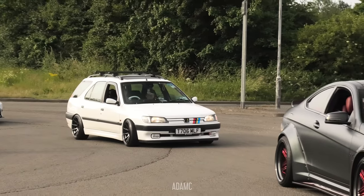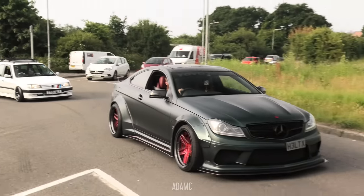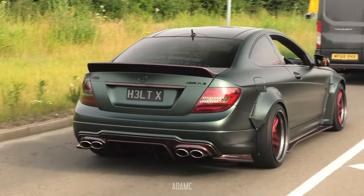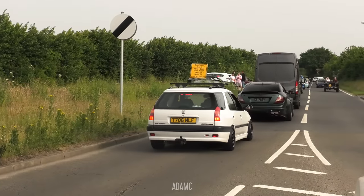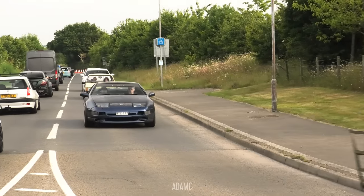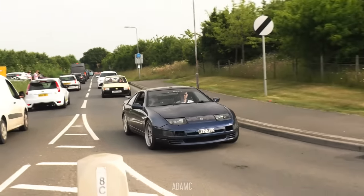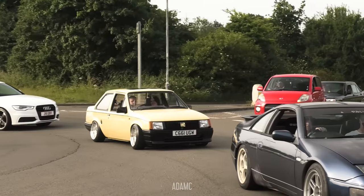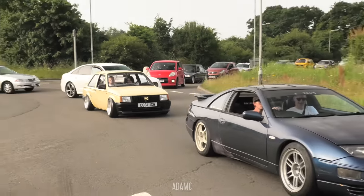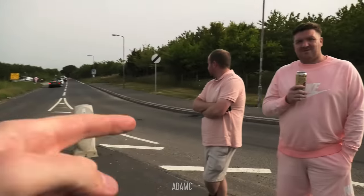We've got the slammed RX-7 making a few pops on its arrival. In front of that awesome little Peugeot, we've got this widearch C63 - that is a Liberty Walk body kit on the C63. And that is a diesel Peugeot. We've got the Willys Jeep. Another 300ZX - it's the year of the 300ZX. Very yellow VXR and a Nova Saloon behind the 300.